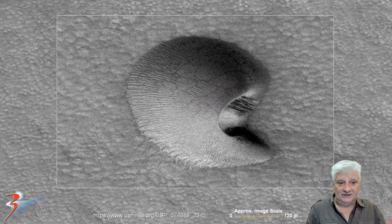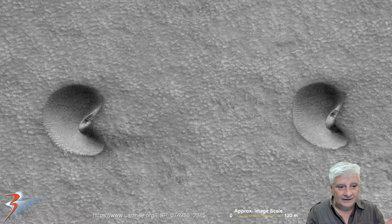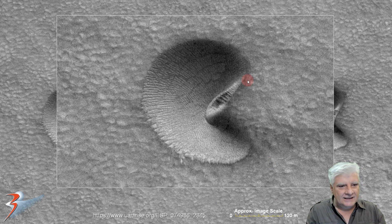I wonder if these could be giant fossilized shells. And then we've got two more, slightly further apart. Let's zoom in on the left-hand one. These two look almost identical — check out the fingerprint type of pattern on top of this one as well. Looks almost like a huge shell. And again, the long narrow parts.